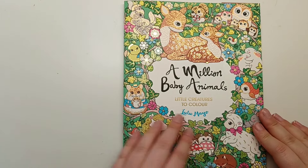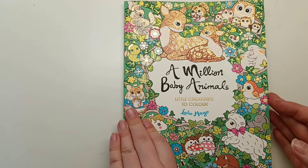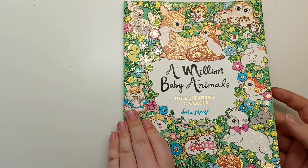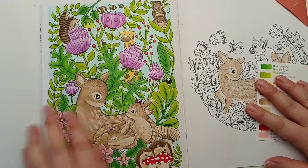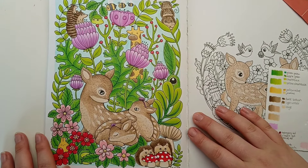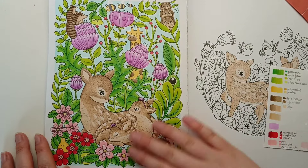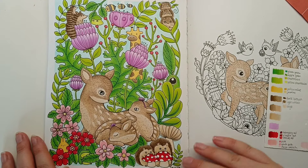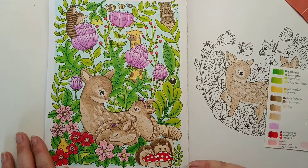Next up I've got A Million Baby Animals by Lulu Mayo, and this was another untouched book for me this month. This was a buddy colour with Kath Colours on Instagram and we coloured the dear family page. I based this whole page with my Tombow Jewel Brush Pens and then went over the top with my Prismacolours.